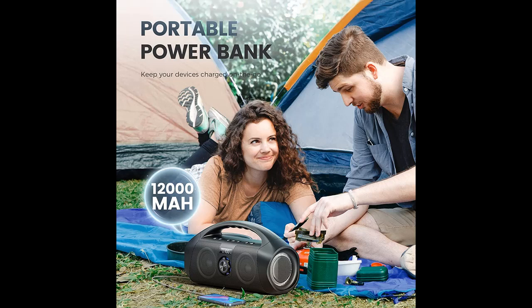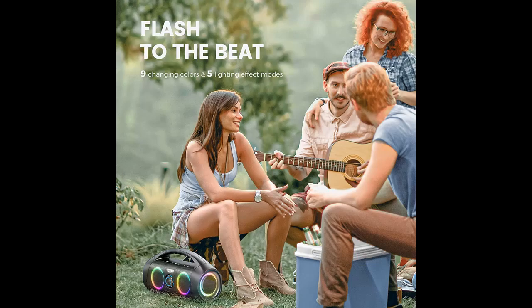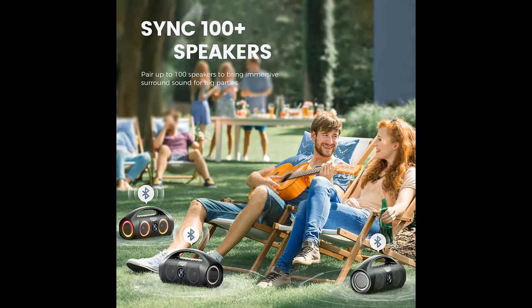Astonishingly loud and clear sound and beat-driven light show can easily upgrade your listening experience and amplify the fun in your home, patio, backyard, pool, gym, camping trips, beach or tailgate party and more.